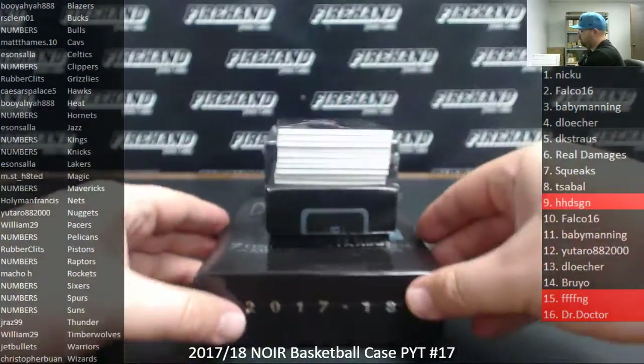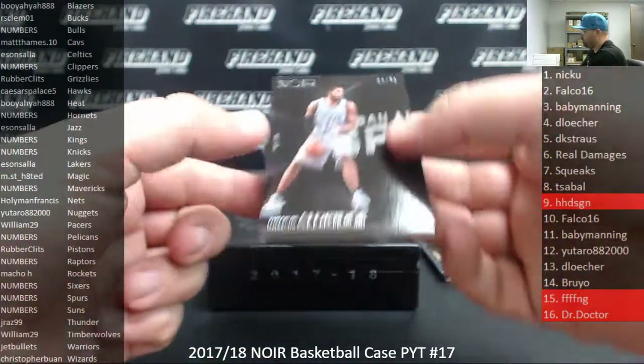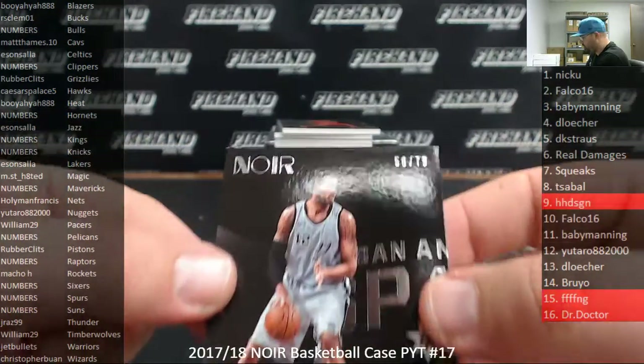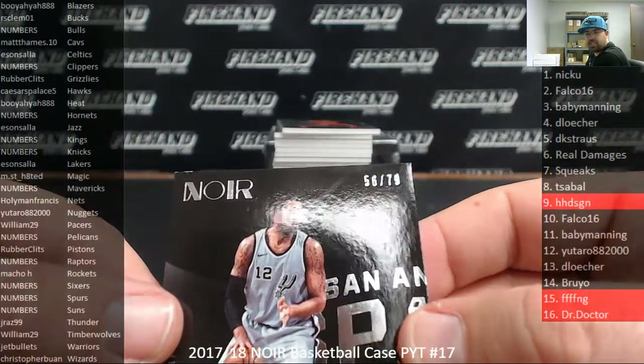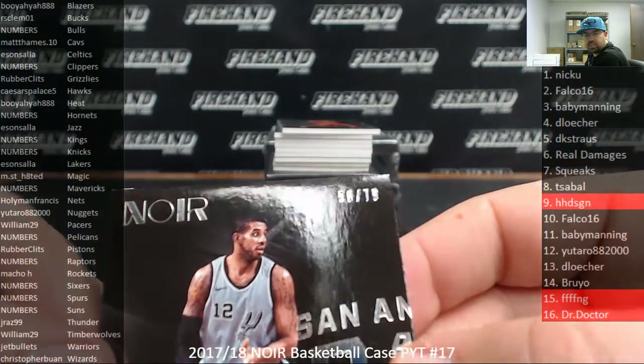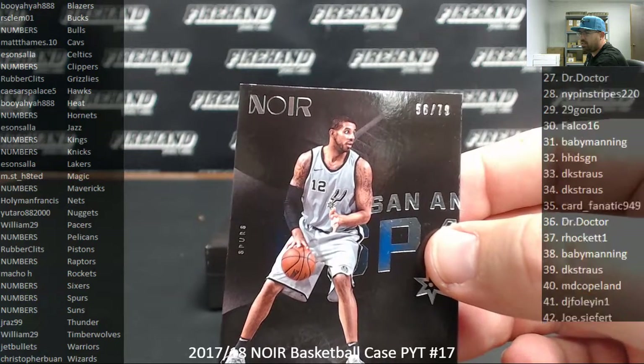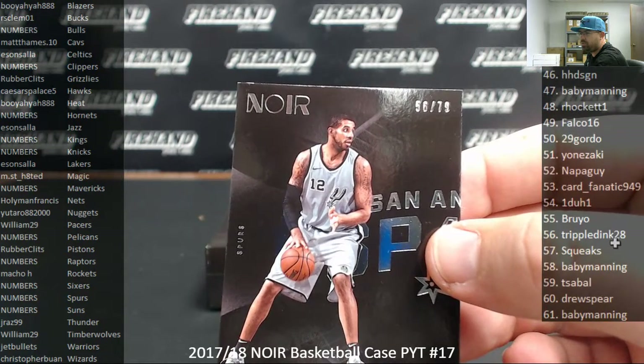Box two. Numbered to 79, LaMarcus Aldridge, San Antonio Spurs. Spurs are a random numbers team. This one's serial numbered 56 of 79. Spot 56 belongs to Triple Dink.